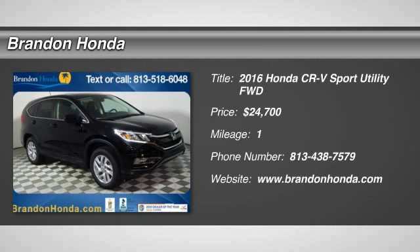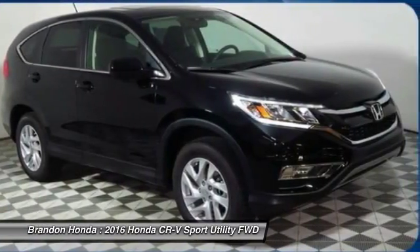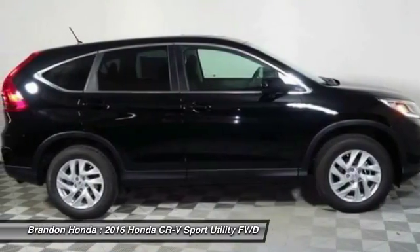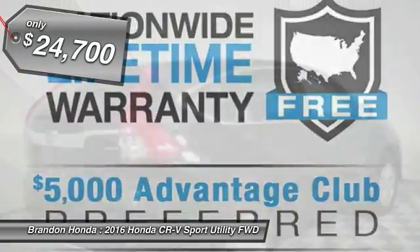The 2016 Honda CR-V — a top recommended vehicle because of its car-like driving manners, good value, cool technology, and comfy interior, and is priced below $25,000.